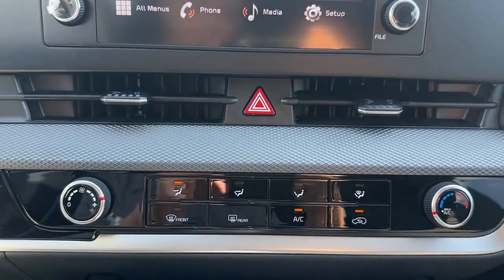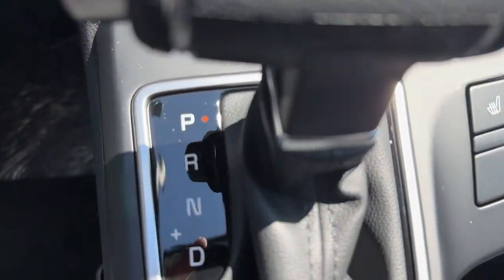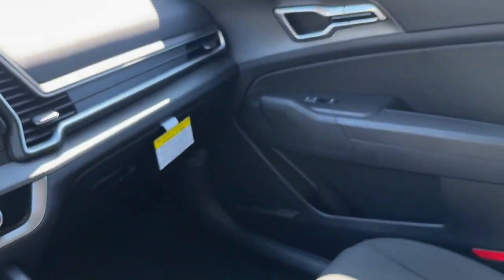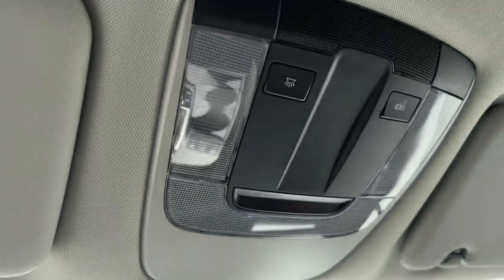Rediscover the fun of driving while you take advantage of crossover convenience in this athletic Sportage. Treat yourself to a road test today. Our staff will toss you the keys and give you an outstanding customer experience. We'll see you then.